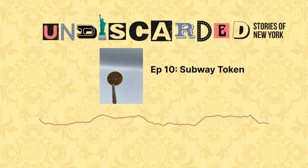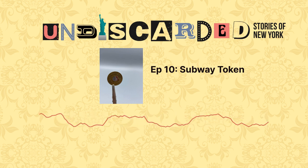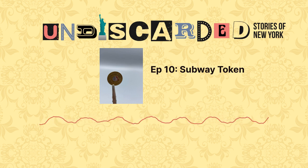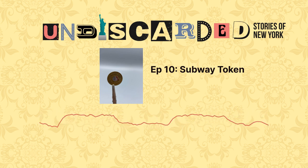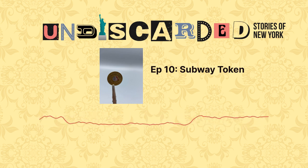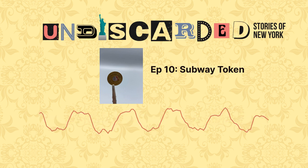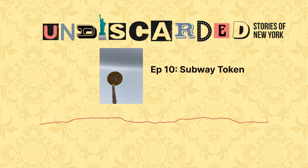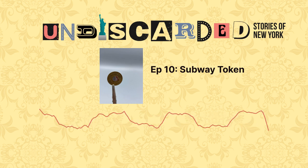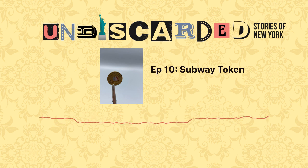Tokens weren't always part of the New York City transit system — they weren't added until about 1953. Before that, when the subway was first launched as a private transit company, I believe the first transit that required a token was the trolley over the Williamsburg Bridge, and it was five cents — you just paid a nickel. Then the fare was raised — probably the only time in New York history it was doubled — to 10 cents. The machines were retrofitted to accept a dime. Then it went up to 15 cents, which caused a problem because there is no 15-cent coin in America. So the token was invented, and the first subway token was exactly the size and weight of a dime, with some anti-counterfeiting measures like a Y carved into the center — a hole stamped into the middle of the coin.